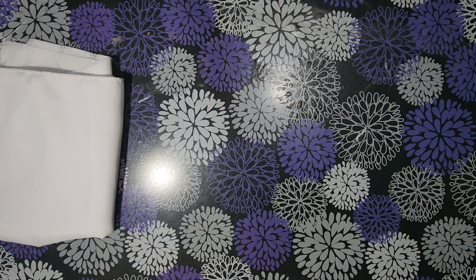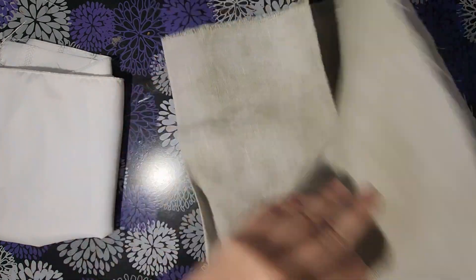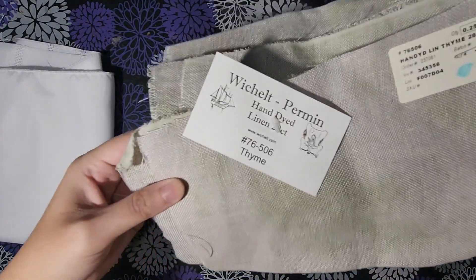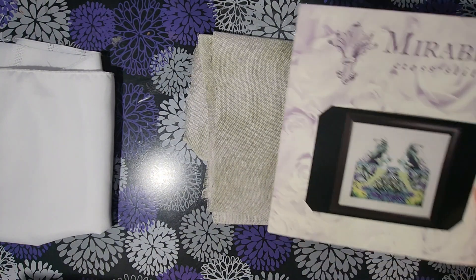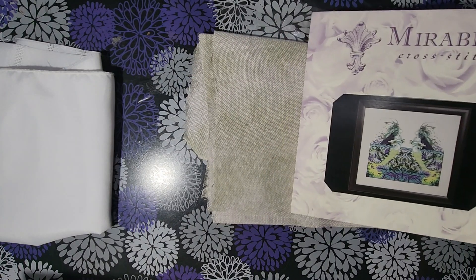This was gifted to me - it's a Wichelt's Permin 28-count linen, color Thyme. It's just this really nice mottled green fabric. It's like a nice neutral. I was planning on seeing if I could stitch Echo Lake by Nora Corbett on it - I haven't finalized that decision, but I feel like those purples and greens would pop on it.